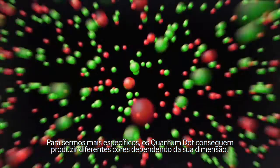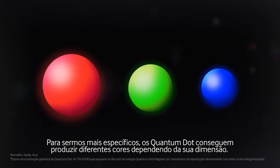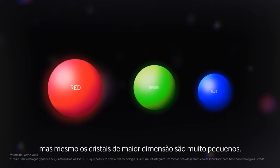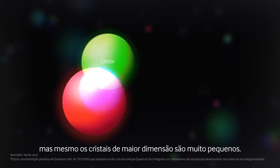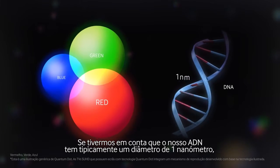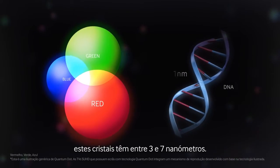To be more specific, quantum dots can produce different colors depending on their size. Smaller ones are blue, larger ones are red, but even the larger dots are very small. If our DNA typically has a diameter of 1 nanometer, these dots are about 3 to 7 nanometers.